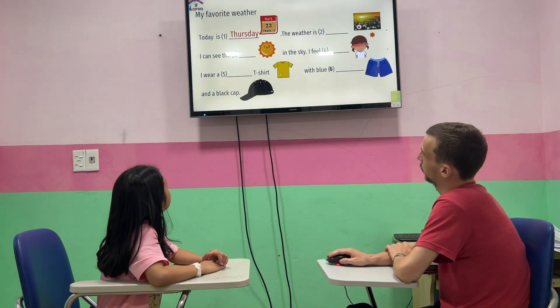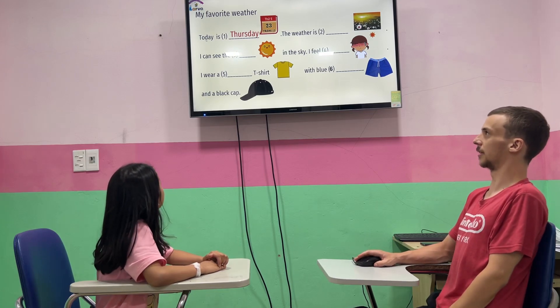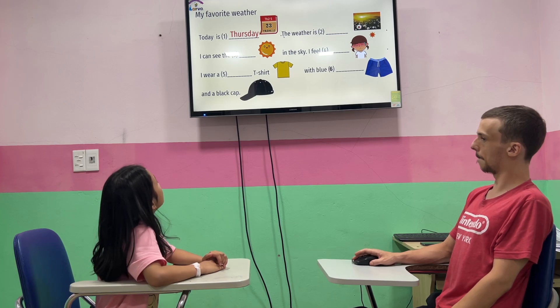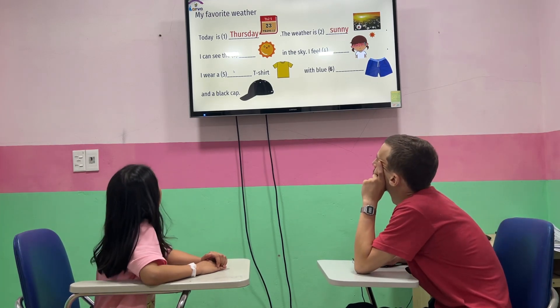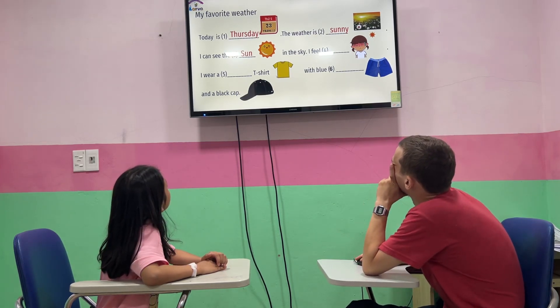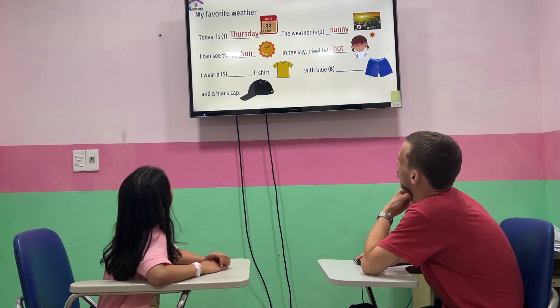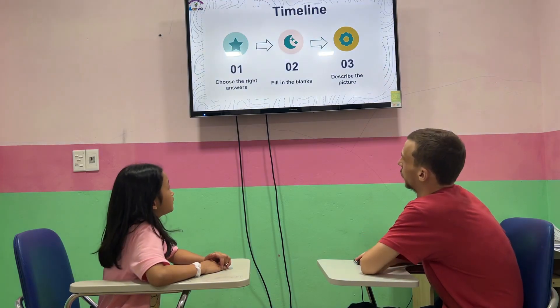Now, moving on to the last portion here — the blanks. I want you to fill in. Today is Thursday. The weather is sunny. I can see the sun in the sky. I feel hot. I wear an older t-shirt with shorts and a black hat. Very good.